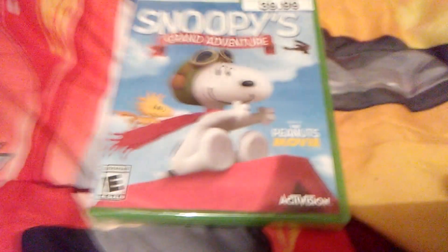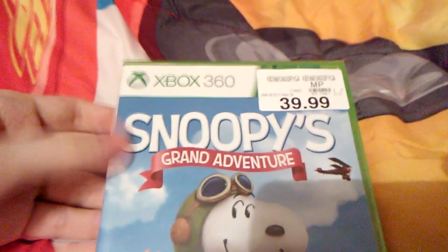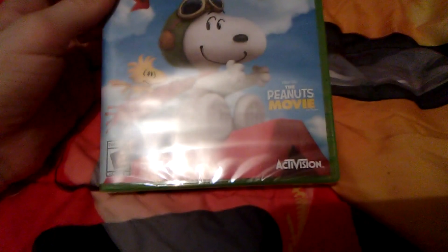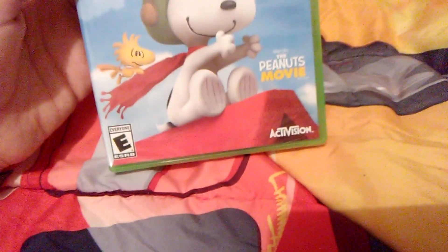Hello, this is Christian from Biker's Channel, and tonight here's an unboxing of the Peanuts movie Snoopy's Grand Adventure for the Xbox 360. This was the last purchase I've ever made at my local Toys R Us — June 1st, 2018. It's sad, but true.